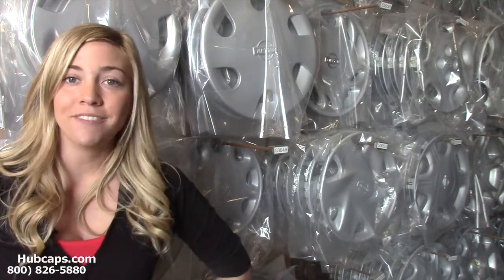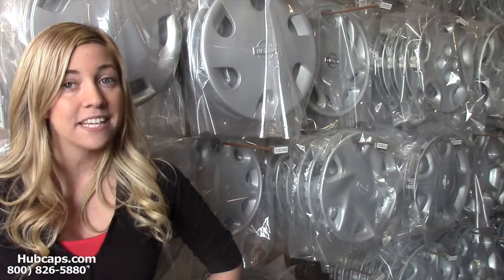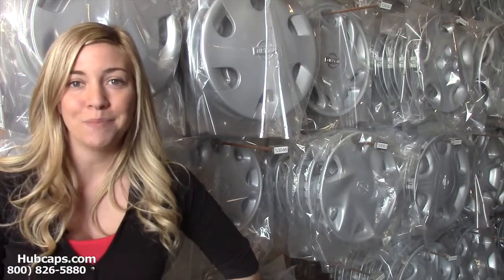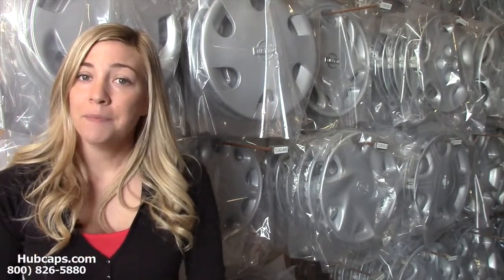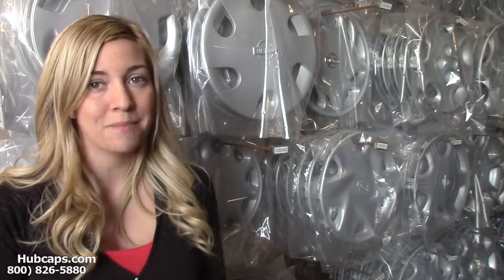I'm sure you've never thought to give hubcaps or even wheel covers as a gift, but just click on this link that I have provided at the bottom of this video and it will take you directly to our website where you will find plenty of gift ideas. I'm sure if you were to check out our website, that car lover you know would definitely appreciate a set of new hubcaps.